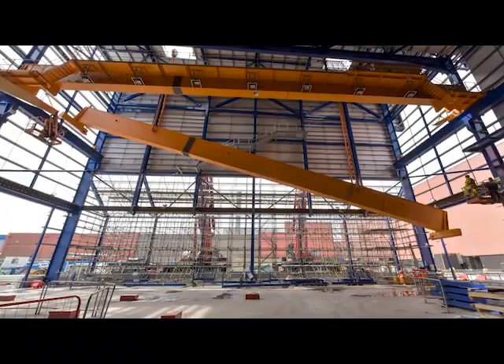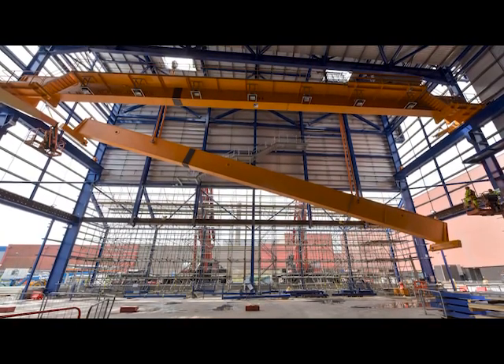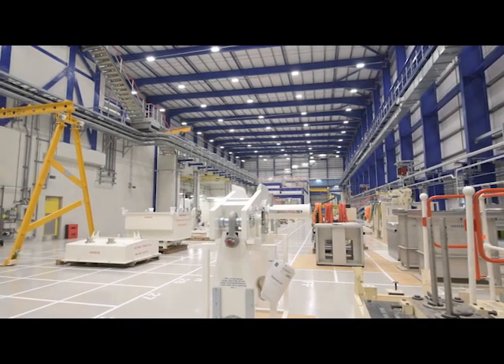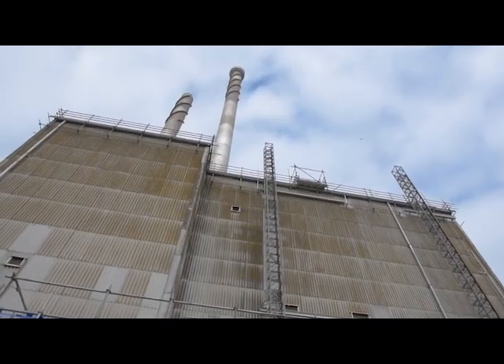Eight years in the making at a cost of a quarter of a billion pounds, the Silos Maintenance Facility is our newest recruit. It's essentially a radioactive workshop where the equipment used to empty our most hazardous legacy silo is maintained. The SMF — the Silos Maintenance Facility — is fundamentally important plant for the Magnox Storage Silo program.